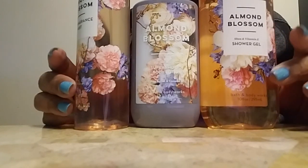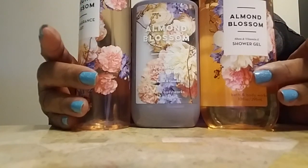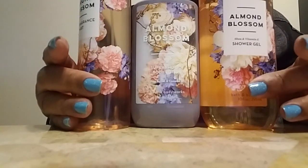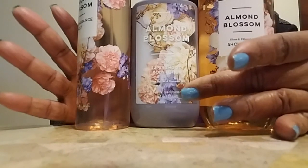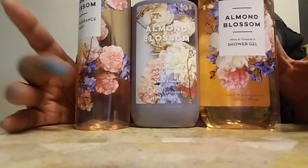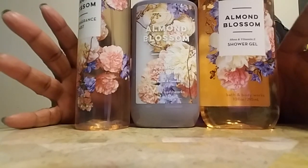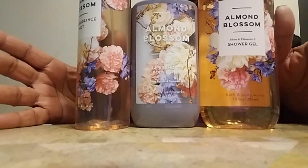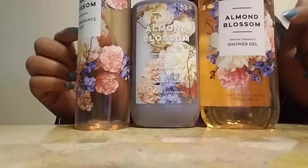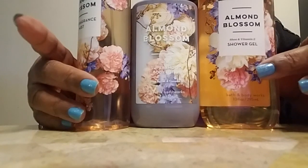This stuff will probably go into a box as well, but this set right here probably won't — I will most definitely try this in the next week or so and I'm very happy to have this. As you can see I got the shower gel, the lotion, and the mist. Again, the violet, the rose, and the almond are not part of the $5.95 sale, and the rose for this is different than the love rose under the aromatherapy set.